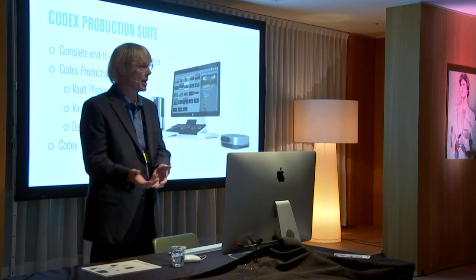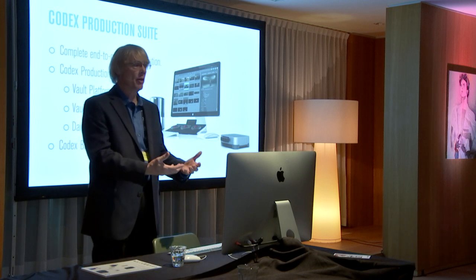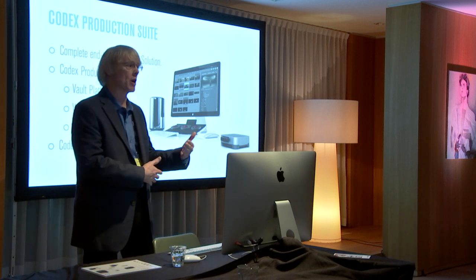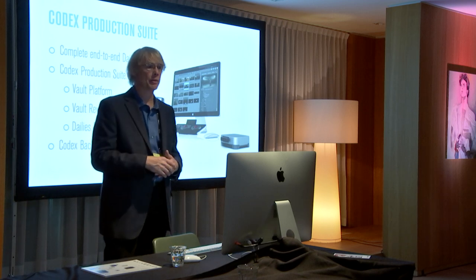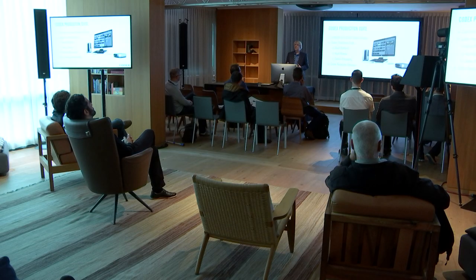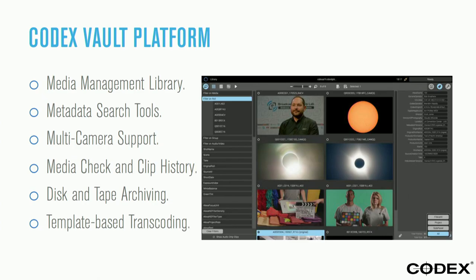Everything is ready to go for the editorial process, and we still deliver you the raw file that, if supported through Final Cut, you can drop in and go back and forth — like we saw earlier today with automatic proxy creation. Having a system set up where, on a daily basis, we're taking the material and adding sound and metadata — this is what we do with Codex Production Suite. It's a complete media management system.